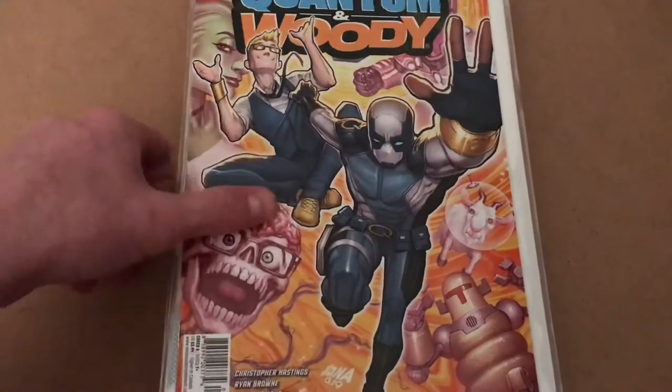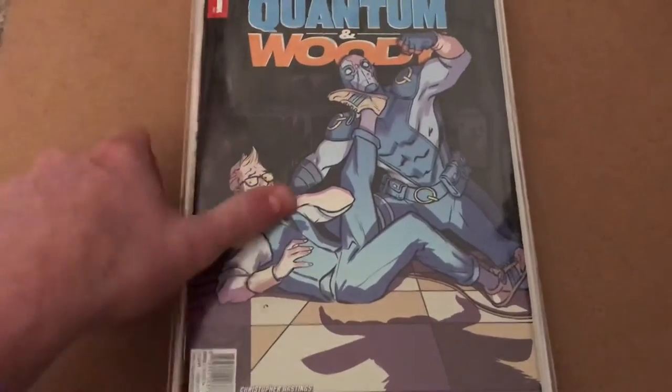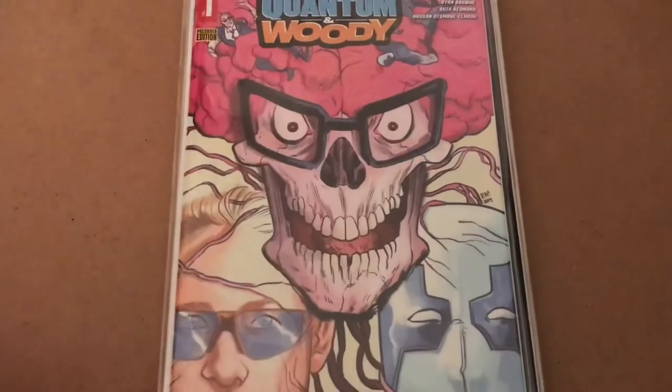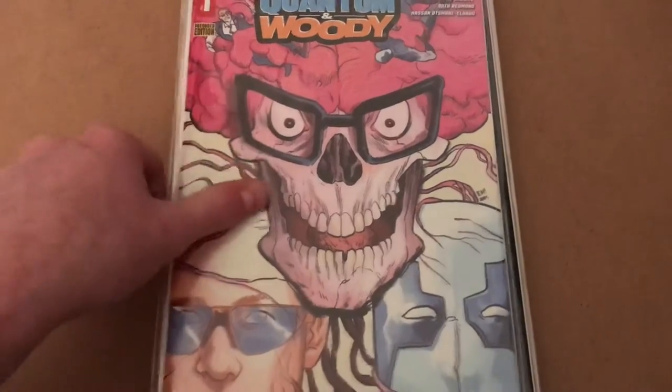So we start here with cover A, which is the regular cover — you can get that at any store. And then with the variants, you've got cover B, cover C, cover D, the blank variant, and cover E, the pre-order edition, which you can always tell by the yellow logo up there on the cover.